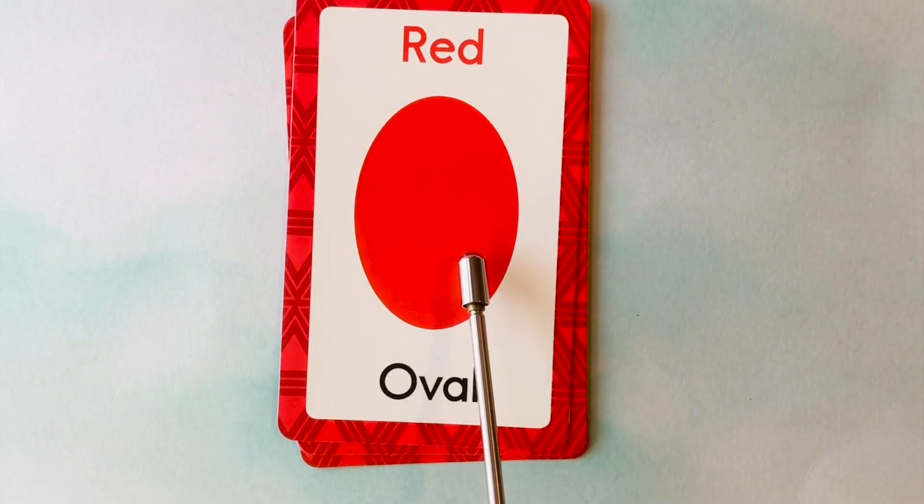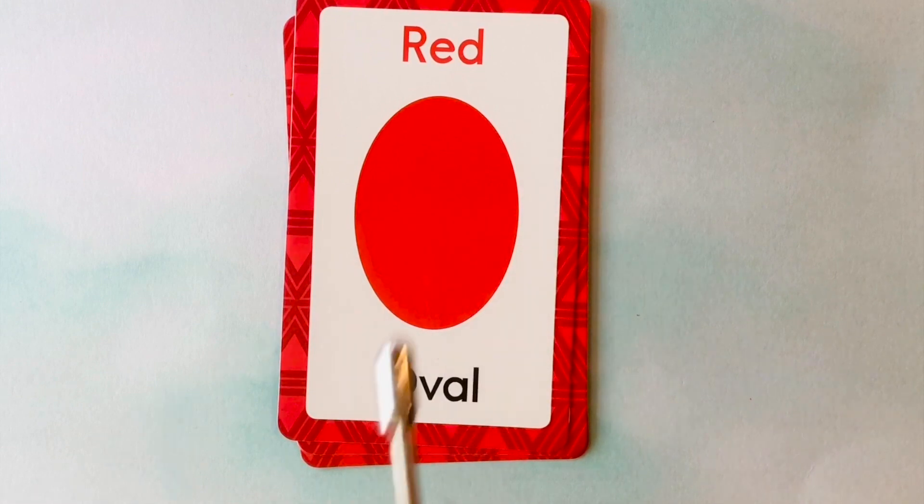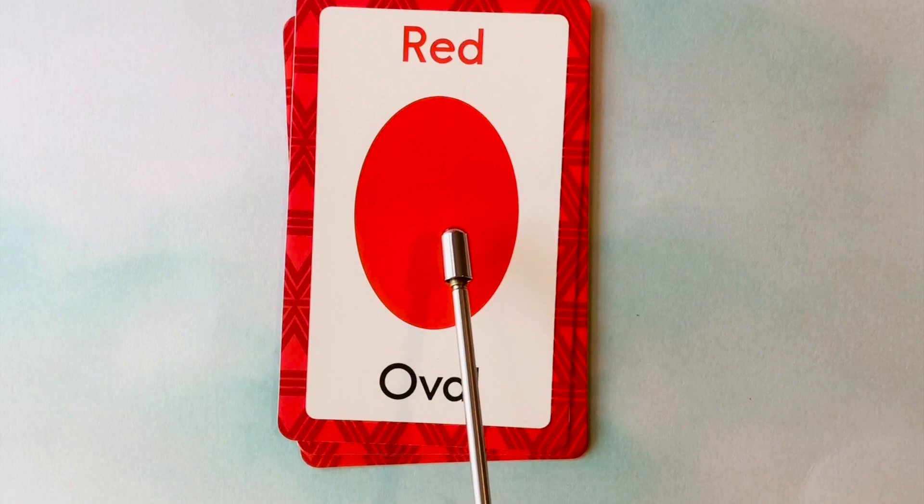This is an oval. What color is this oval? It's a red oval. This is a red oval.